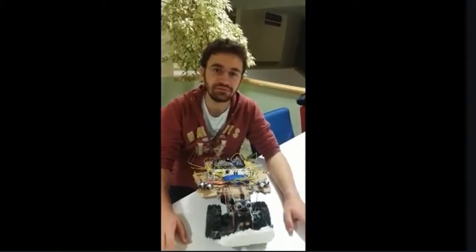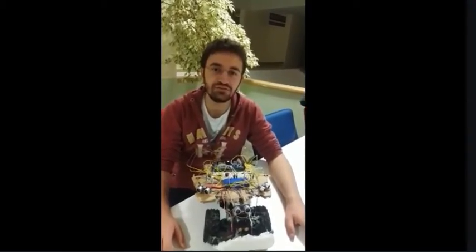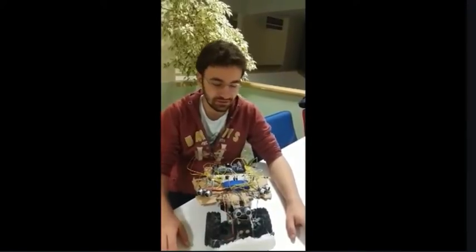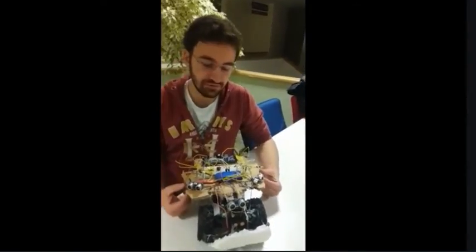Hello everyone, I'm Mohamed Demike from New Kent University. Today I will introduce my digital design project. My project is a self-driving car.